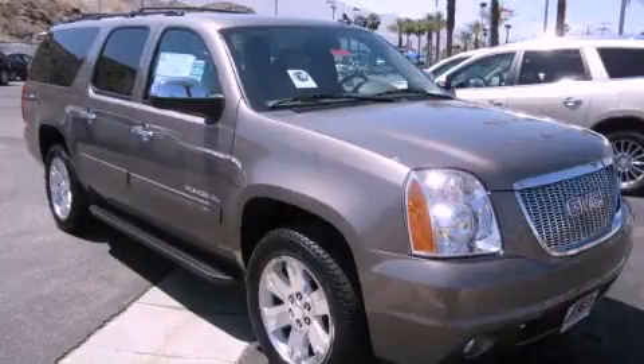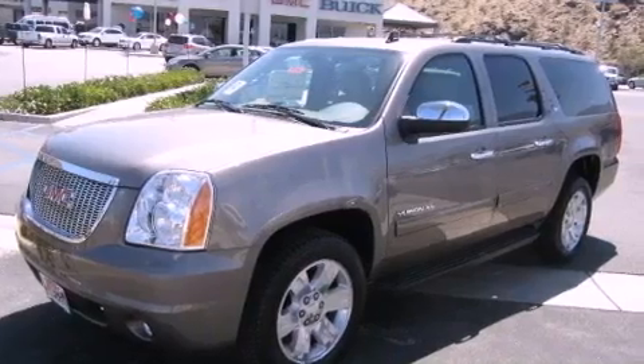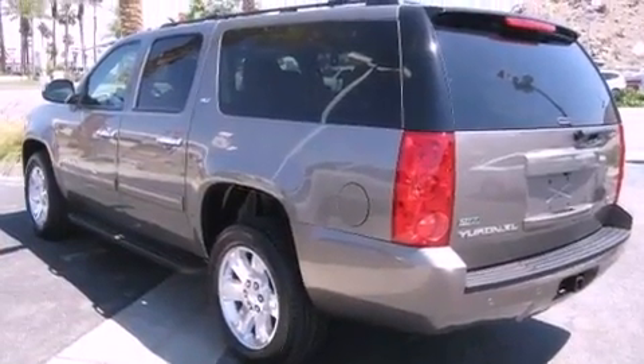This is a brand-new 2012 GMC Yukon, a big SUV for big fun. It features a 5.3-liter eight-cylinder engine and an automatic transmission.